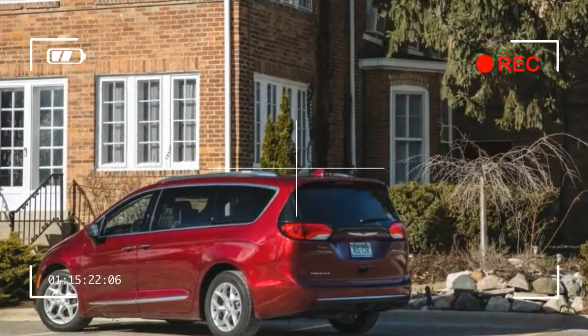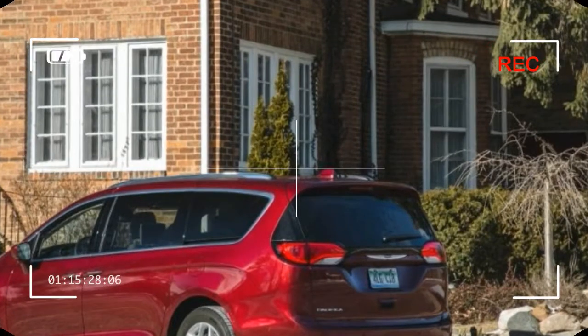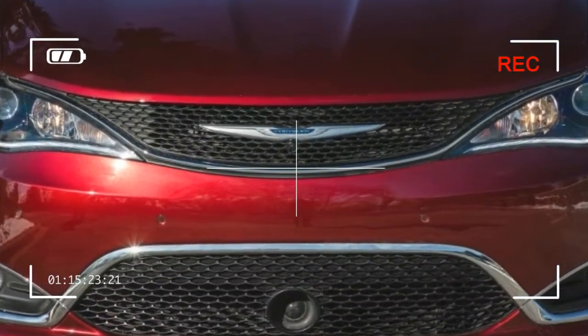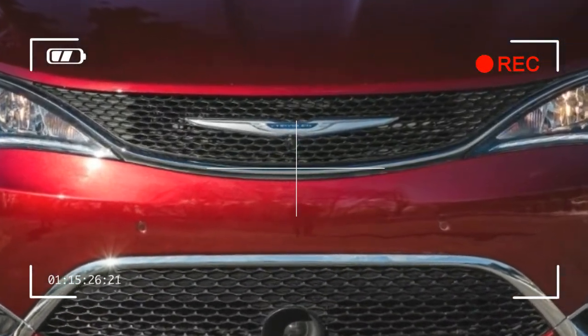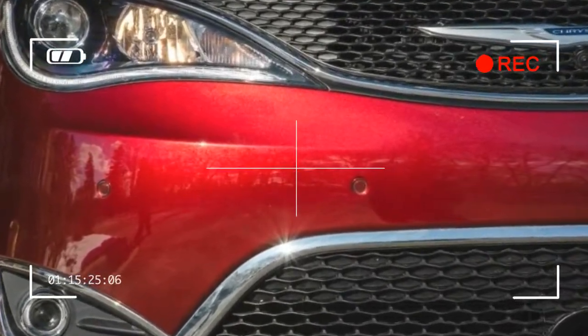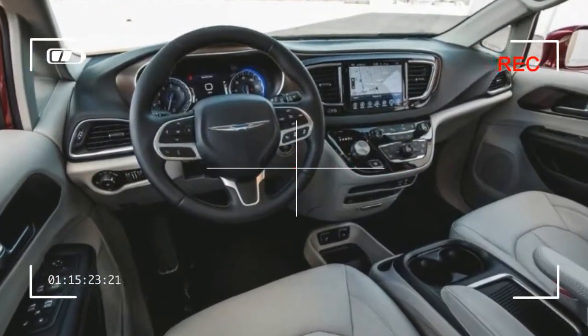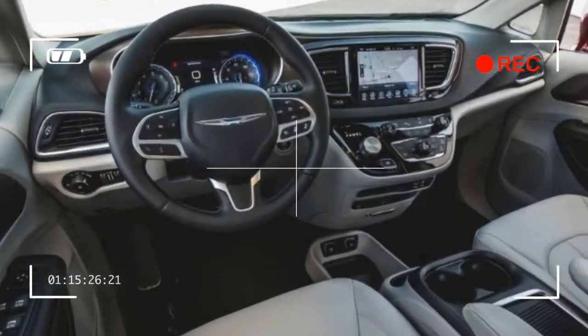The Touring L Plus model also includes the larger 8.4-inch Uconnect screen up front, a system we generally find easy to use and one of the quickest-responding touchscreens we've tested, a larger display screen in the instrument cluster, a power seat for the front passenger, and a heated steering wheel and second-row seats.